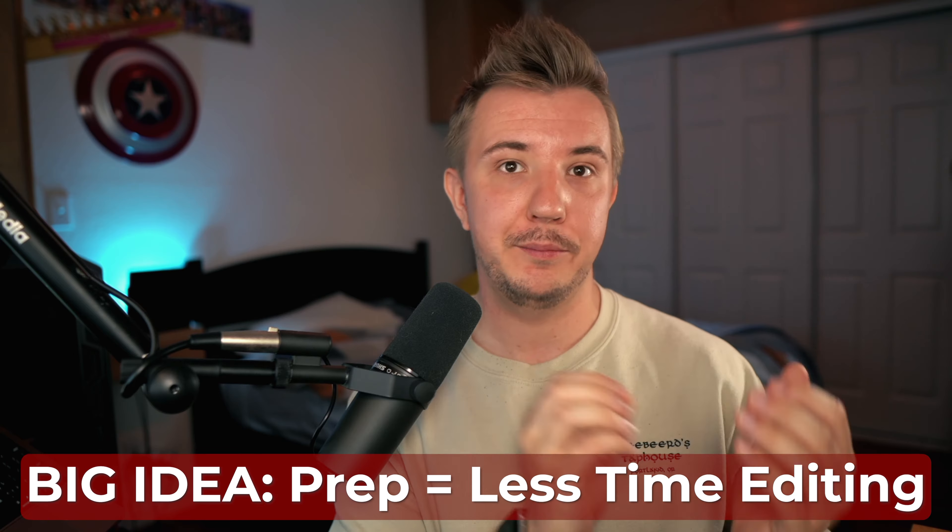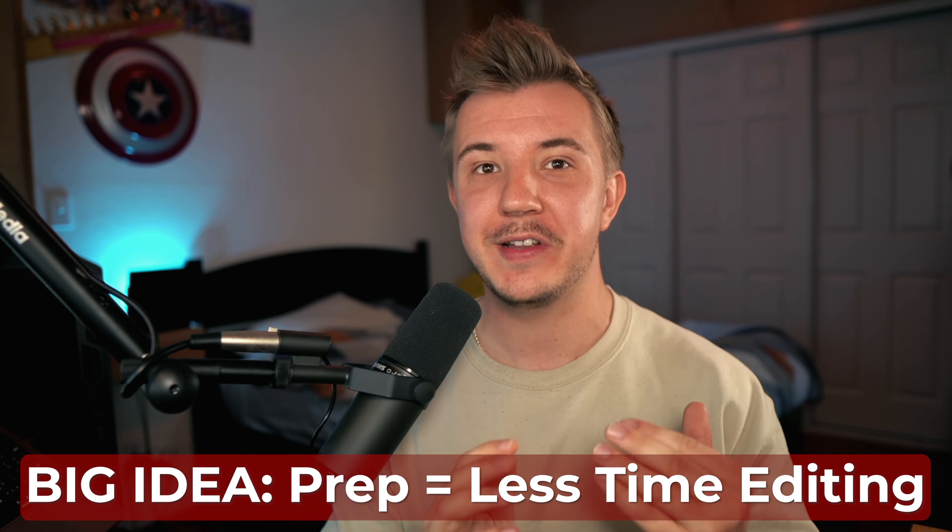By recording using OBS instead of doing everything separately, there's a lot of things I can do in pre-production to save a ton of time in editing.